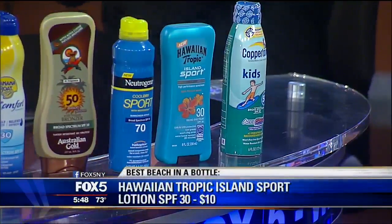This one is Hawaiian Tropic Island Sports — it's a big hit in the office. It really feels like moisturizer on your skin and it smells like the beach. We have some breaking news that we need to go to, so just hold on with us.